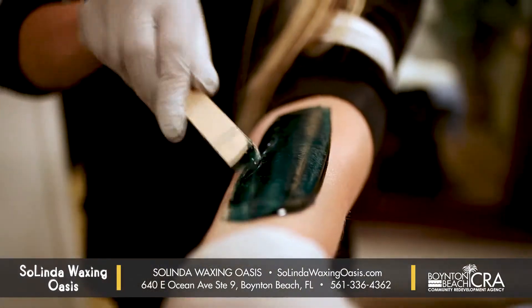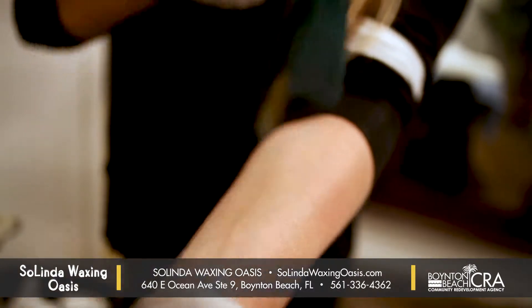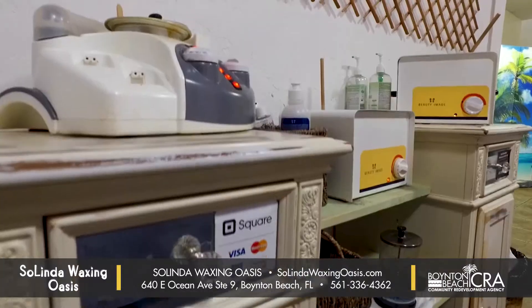We use a hard wax here — it's a really high quality. It just adheres to the hair, not the skin, so it's a lot less irritating and a lot less painful.